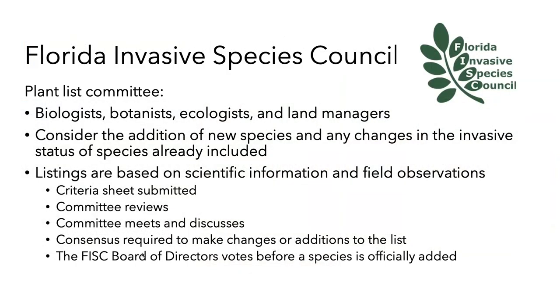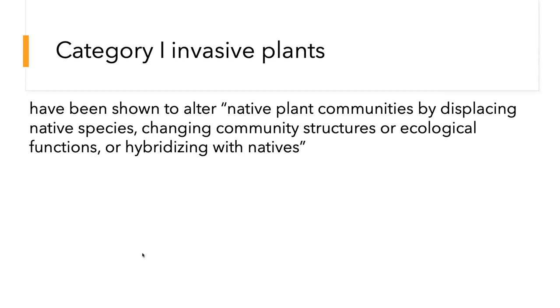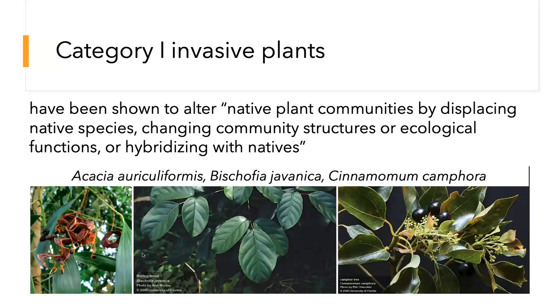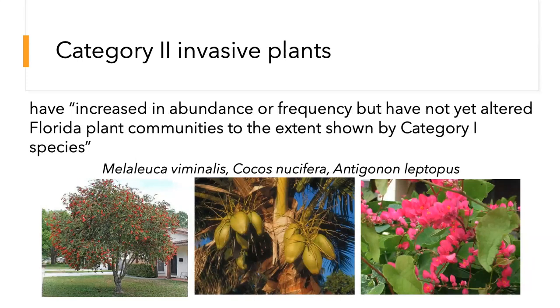Now we move to the Florida Invasive Species Council and their plant list committee — I serve on that committee and we try to coordinate the IFAS Assessment and the FISC list. It's more of a consensus-building exercise where someone puts in a petition for a species to be listed as either category one or two, we review and debate it, vote, and the board of directors approves it. Category one species are shown to alter native plant communities by displacing native species, changing community structures or ecological functions, or hybridizing — examples include earleaf acacia, bishopwood, and camphor tree. Category two includes those that have increased in abundance but not yet altered Florida plant communities — borderline becoming a big problem. Examples include Melaleuca viminalis or bottle brush tree, coconut, and coral vine.